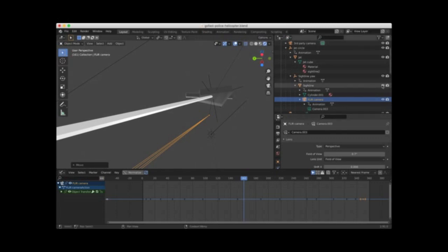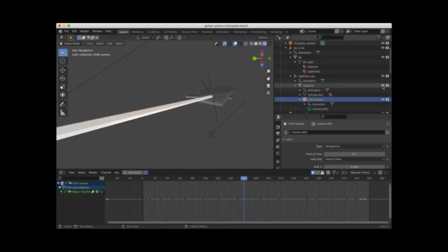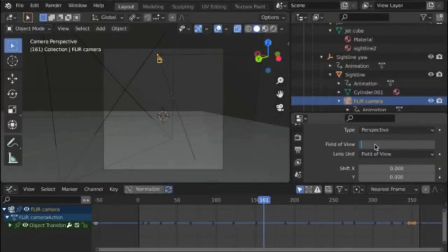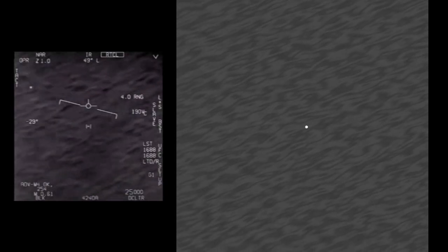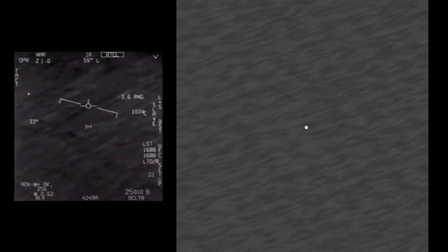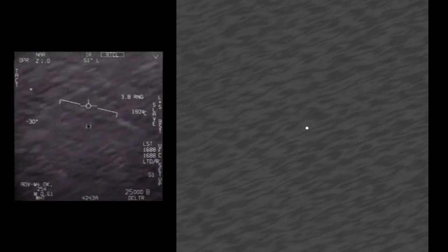To simulate the original video and get a handle on the object size, I put a camera on the jet in the model and locked it to the sight line. This indicates that the camera was in narrow mode with a zoom factor of 1, which means its field of view was 0.7 degrees. I also simulated the swells and smaller waves on the surface of the water. This is the result of the camera simulation with the object at 13,000 feet and shrunk down to 3 feet in diameter. It's pretty close, but I noticed that the ocean surface in the background is moving slower through the frame than in the original.